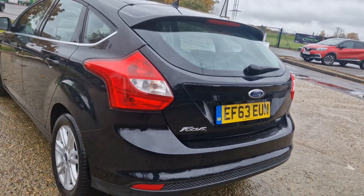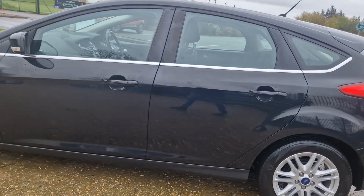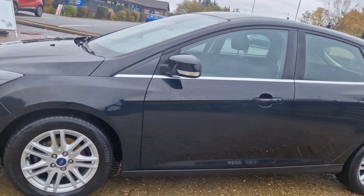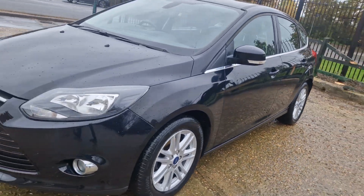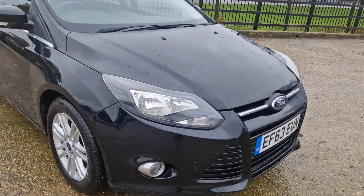So yeah, enjoy the video and if you've got any questions or you want to come and have a look at it, you're more than welcome. Nice isn't it, nice car.